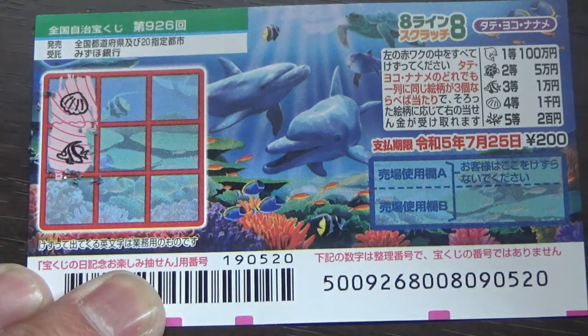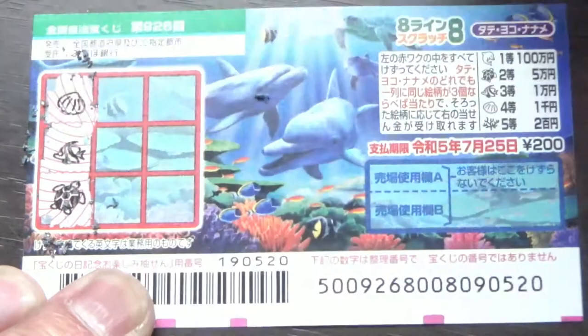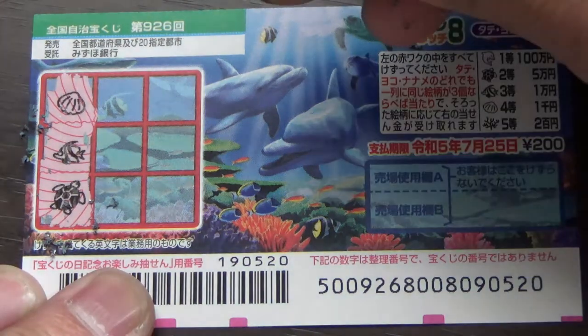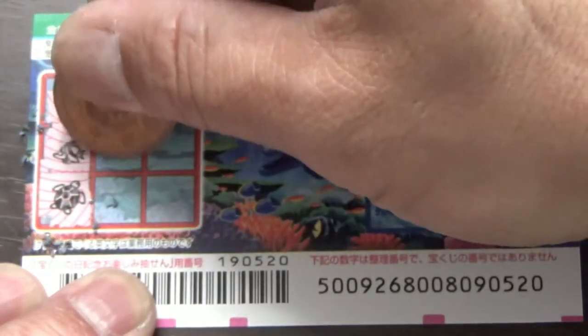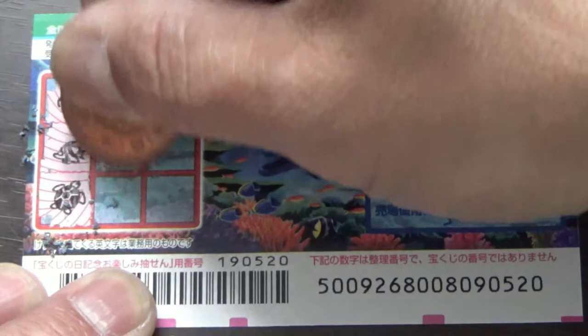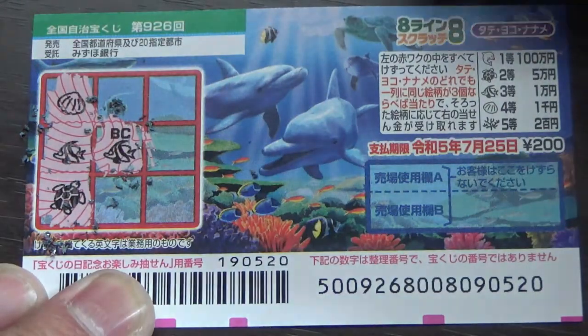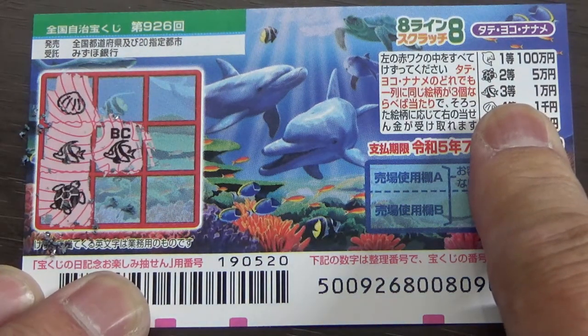A fish. A turtle. No good. Let's try Yoko from the center. I've got two tropical fish, and that corresponds with the third prize.